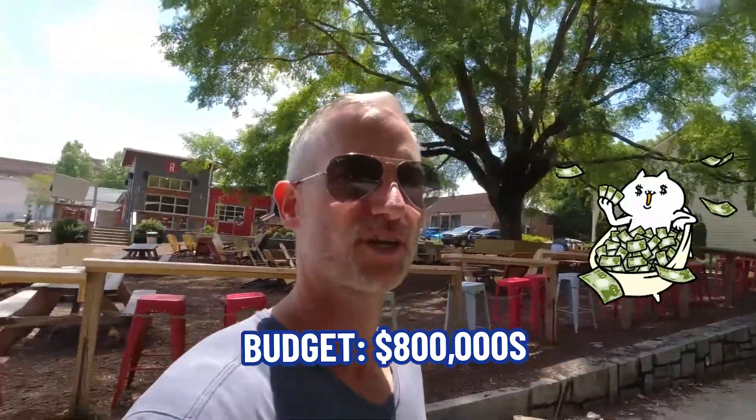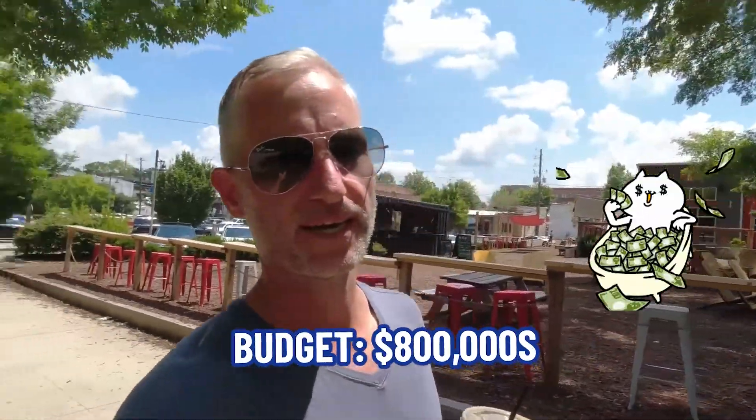So you're thinking about moving to Woodstock, Georgia and your budget is in the 800s but you have no idea what your money will buy — and that's exactly what we're going to cover in this video. We're going to take you around to a couple of places in that price point so you can get some insights into the market, and we're going to get after it right now.